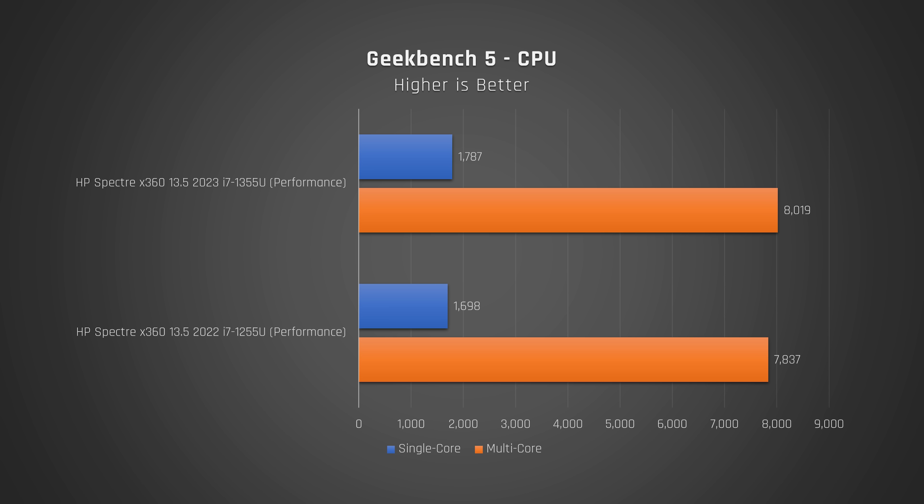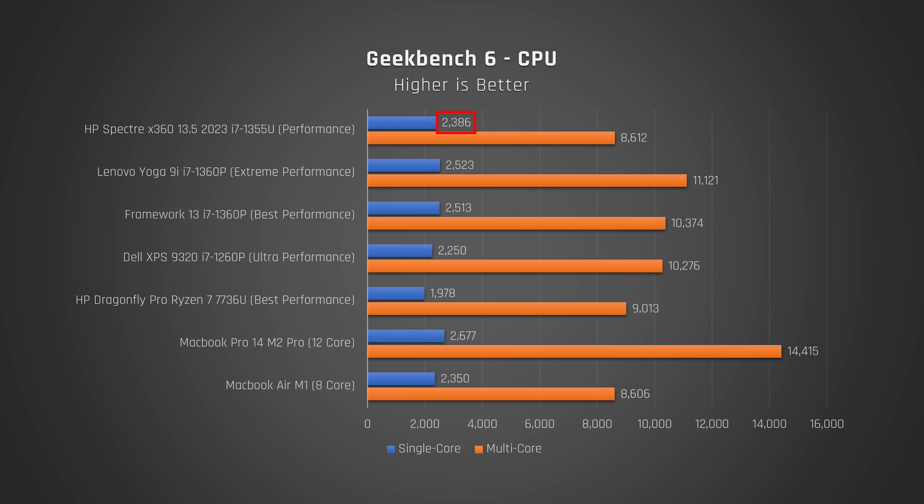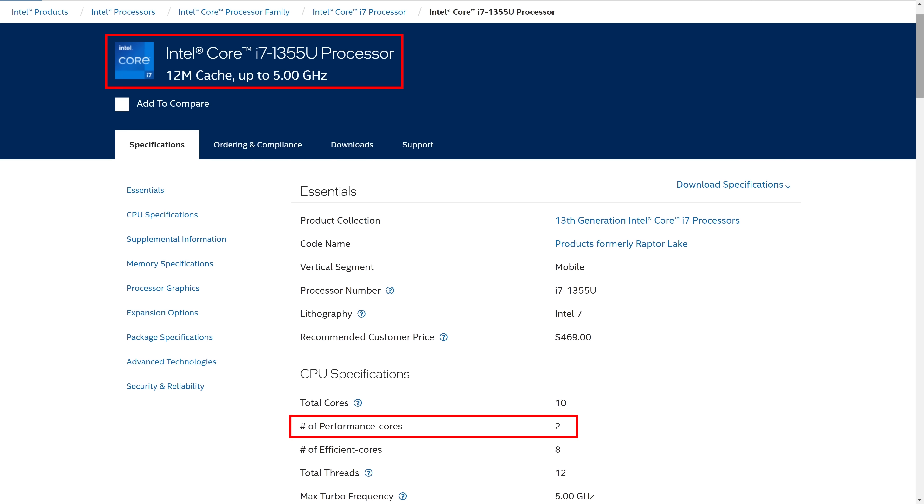In Geekbench, which tests a variety of common performance tasks, you'll notice that this laptop performs slightly better than last year's model. Switching to the newer Geekbench 6, you can see that this laptop performs decently enough in single-core, but towards the back end of the pack in multi-core. This laptop is really not for anyone requiring performance — say a software developer — it really is for lightweight users only. It's very similar in performance to a MacBook Air with M1, the one that came out in 2020. None of this is a surprise, as these U-series processors only have two performance cores, compared to the four in the P-series. But I think the trade-off for a quieter, cooler-feeling laptop is worth it.